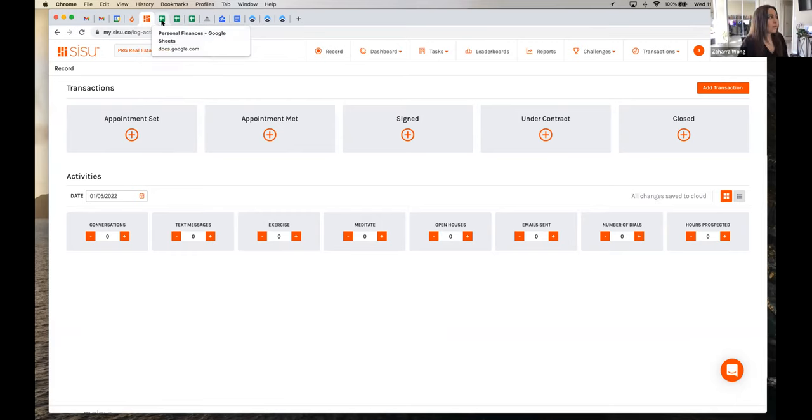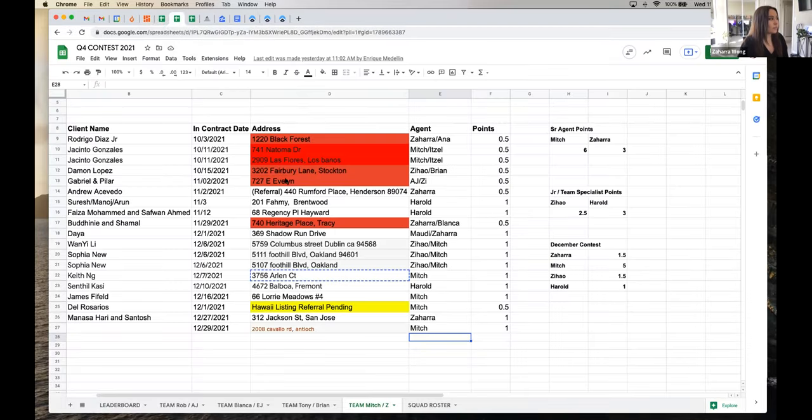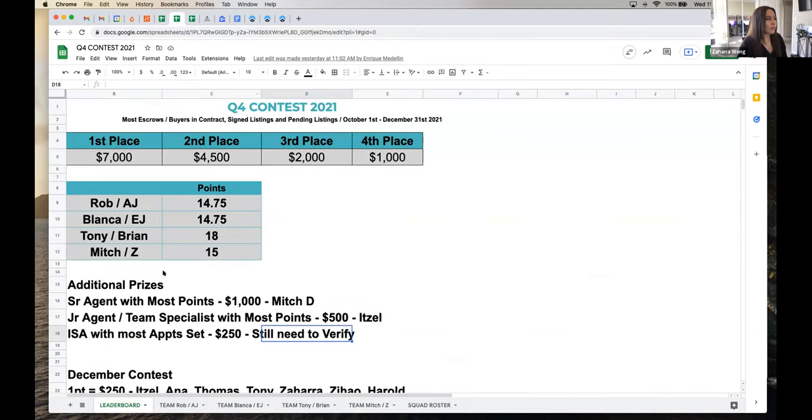I also have a tab up for my personal finances where I track all my sales — client status, closed commissions, sales volume, and so on. I also keep our contest sheet up. This is last quarter's; I don't have one for this quarter yet, but I'll replace it as soon as we do because I just like to keep an eye on the numbers.